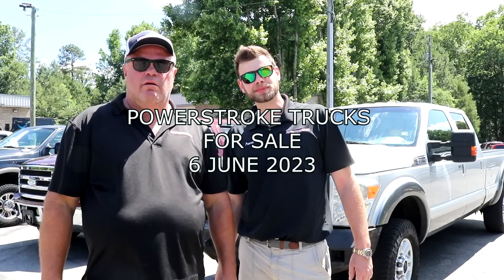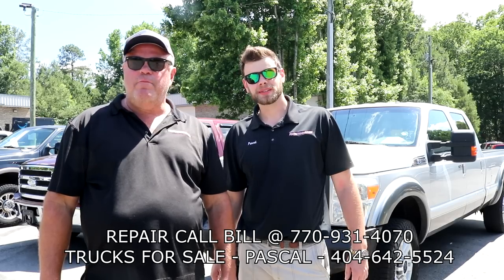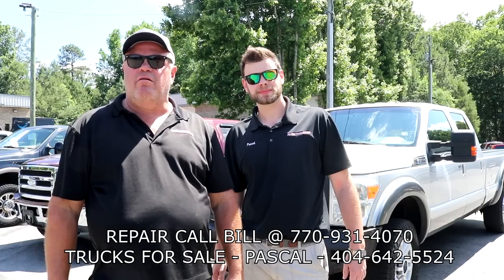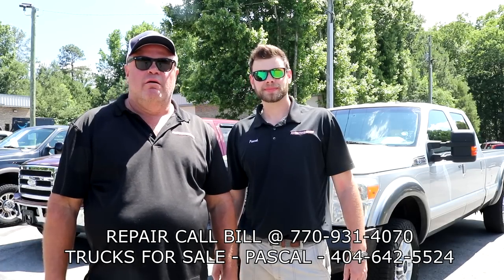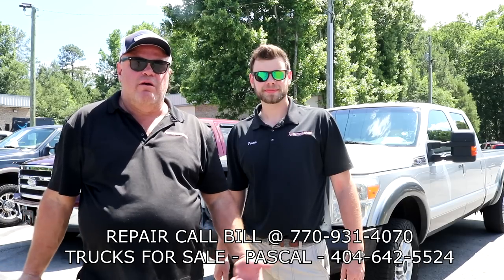Hey y'all, this is Bill Hewitt and Pascal Hoffman, and we're here to talk to you about trucks we have for sale. People, I get these little comments and random emails talking about, oh, your trucks are too expensive. Well, the trucks that I have, especially the 6-liters, they have no emissions. They don't have the DPF problems.